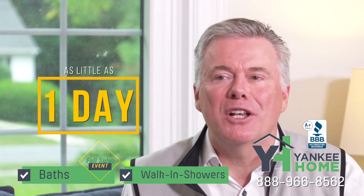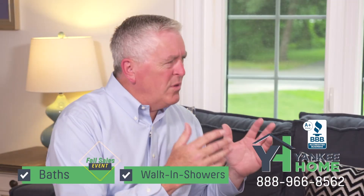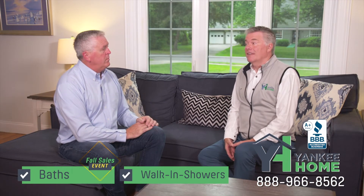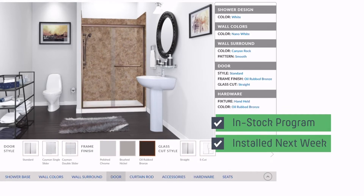And all that can be done in just one day. Yes, our Yankee Home installers can complete almost any bath or shower project in just one or two days. So how quickly can folks get started? Thanks to our in-stock bath program, you can meet with a designer today and have your new bath installed as soon as next week.